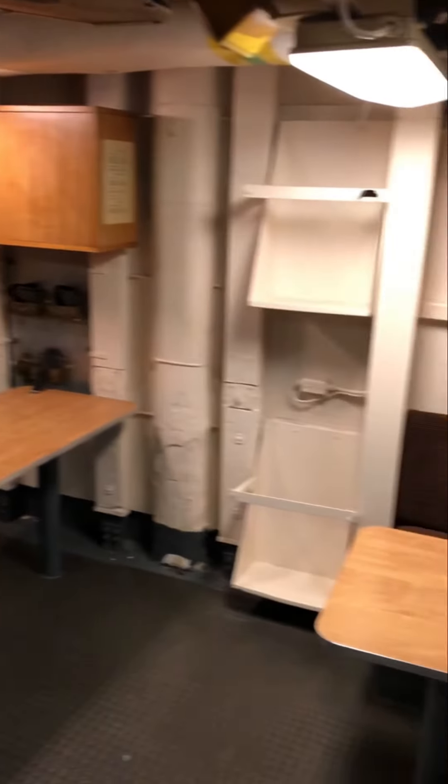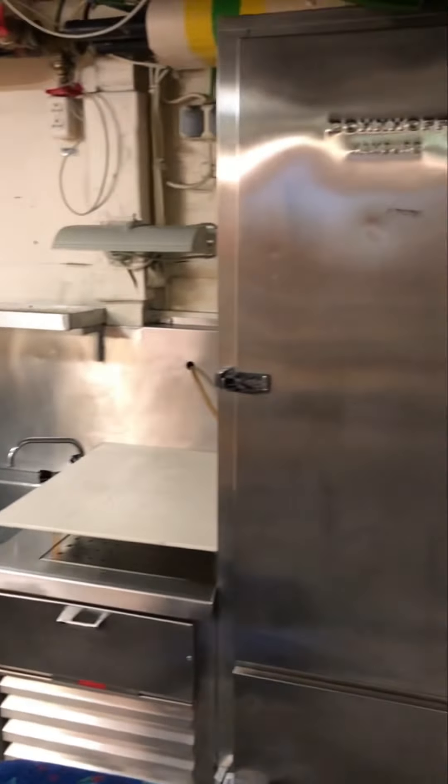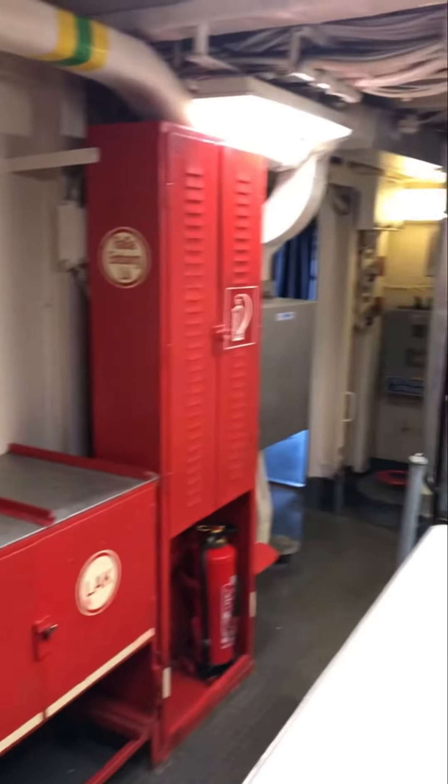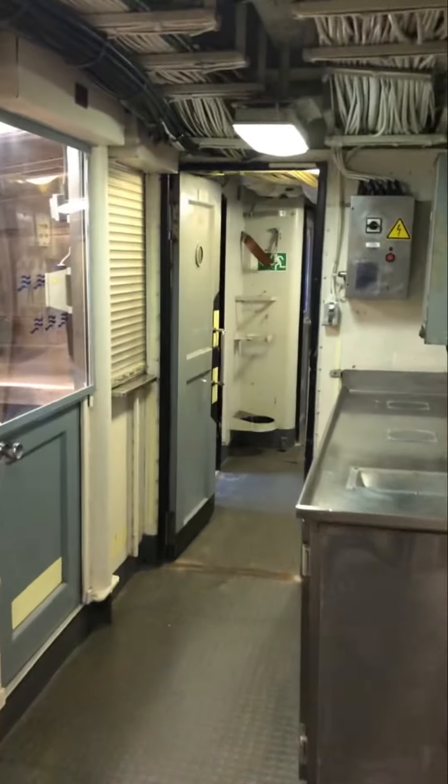Let's go inside and check it out. This is the sitting area and this is the pantry area. This is the mess room — where they would have their meals for lunch and dinner. It's very congested and quite small inside here.